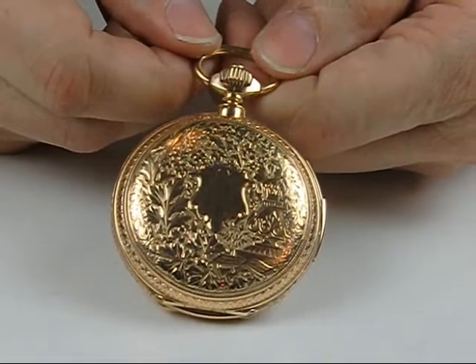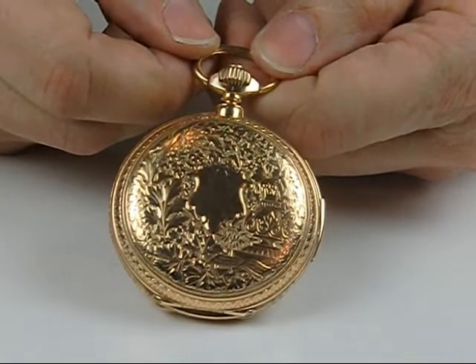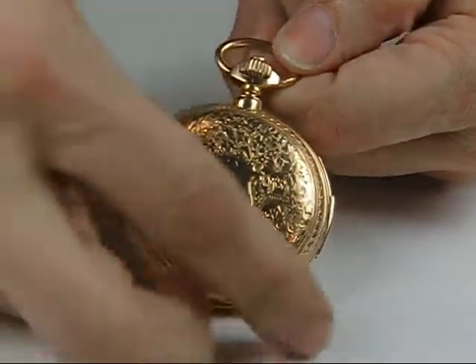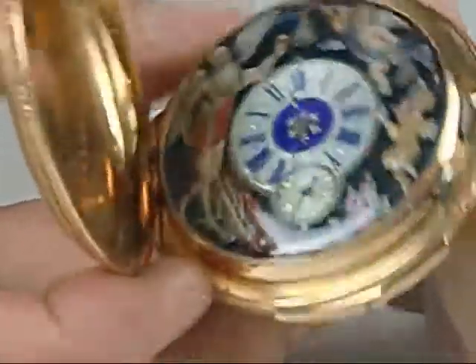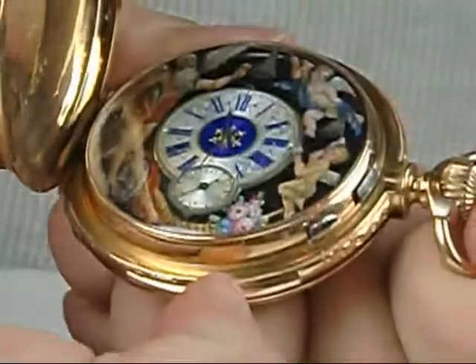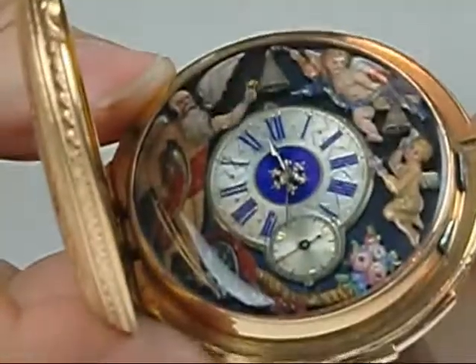This is a quarter repeating automaton by Jerome Hoff & Fies, actually with a LaCoultre Abosch. What's great about this is that you have enameled automated figures that appear to strike bells as the watch does its striking.